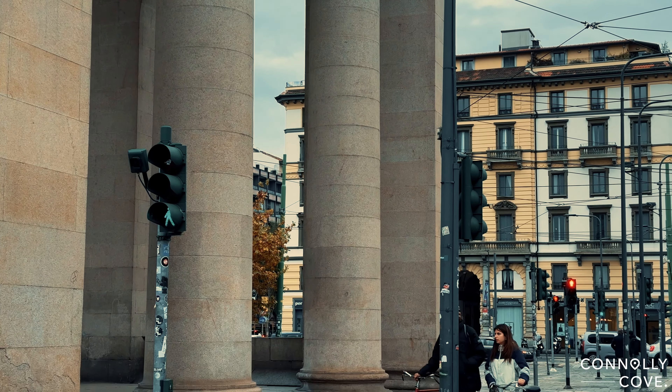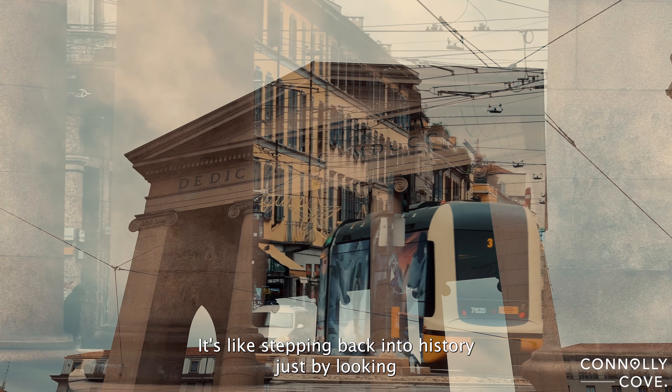Built in the 16th century as part of the city's defences, Porta Ticinez served as a key entrance to Milan. Picture this: horses, carriages, and people passing through, shaping the city's story. Over the years, it's been a silent witness to Milan's evolution.